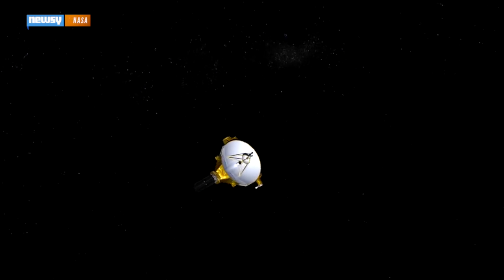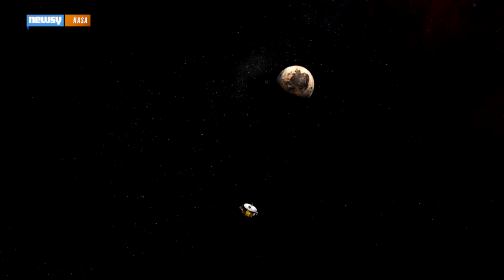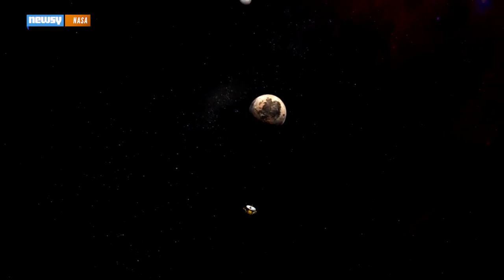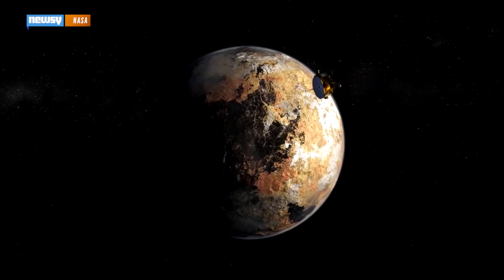It's scheduled to arrive on July 14, during which it will take the most detailed images to date of Pluto. NASA says it will get within 7,750 miles — close enough to resolve ground characteristics just a few miles across.